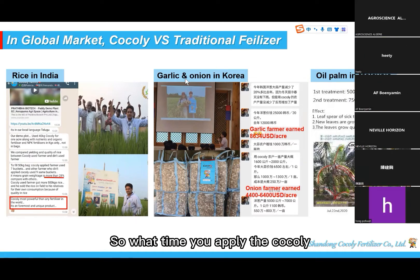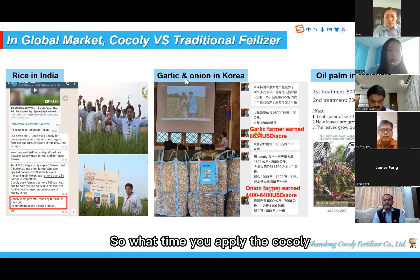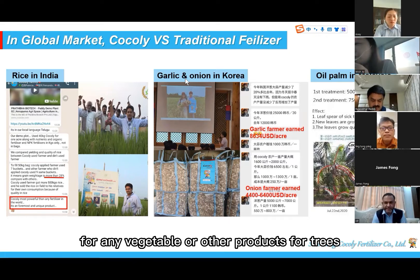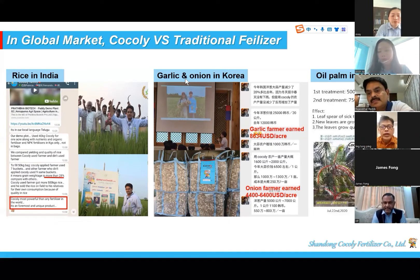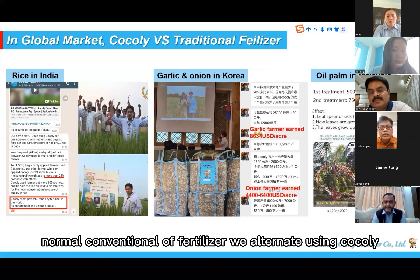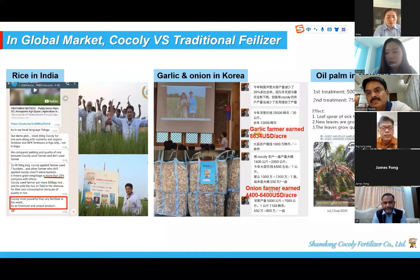Can you apply Cocoli for any vegetables or other products like fruit trees? Normally we alternate with conventional fertilizer. We alternate using Cocoli heavily — like for rice, we use it early in the season, maybe two weeks after planting, as soon as possible.